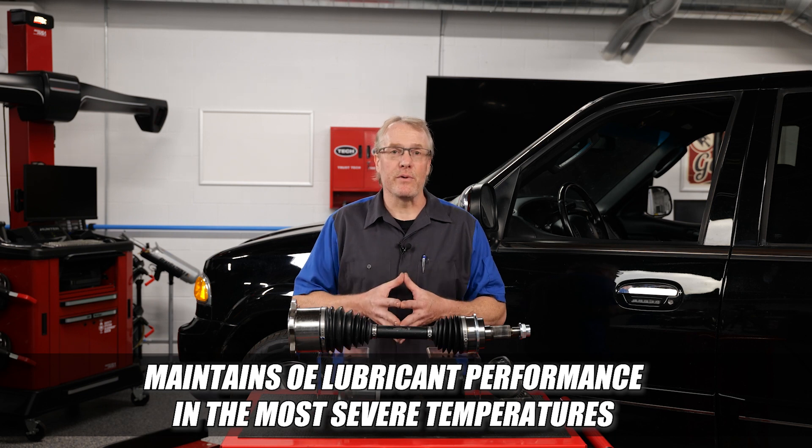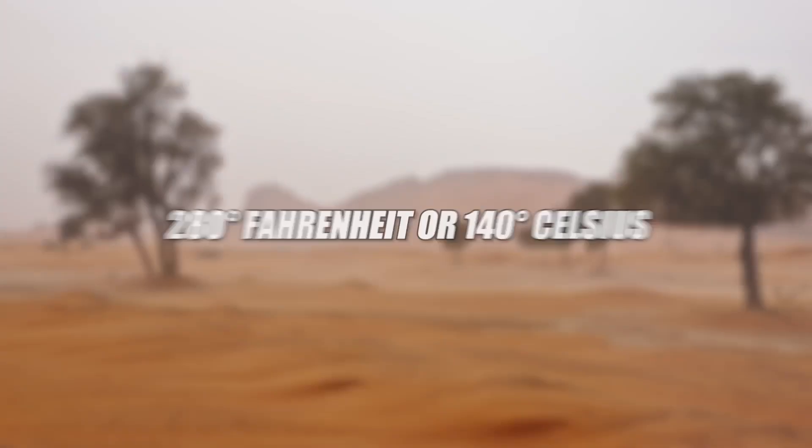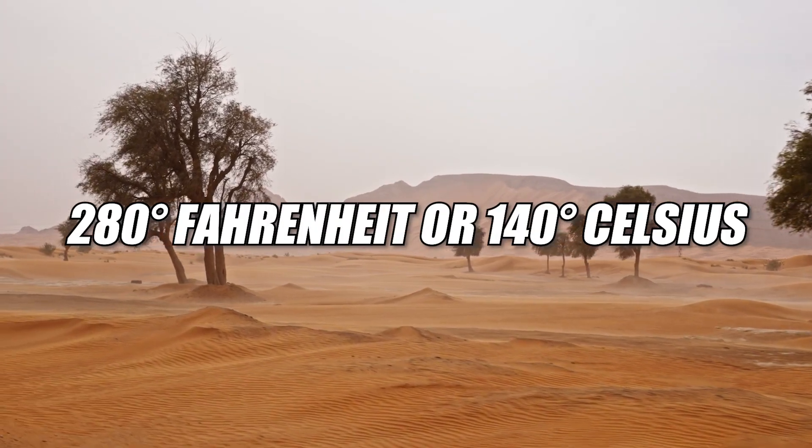Specially formulated 7023B grease is designed to resist loss of lubricity and maintain OE lubricant performance in even the most severe temperatures, ranging from negative 40 degrees Fahrenheit or Celsius to 280 degrees Fahrenheit or 140 degrees Celsius.